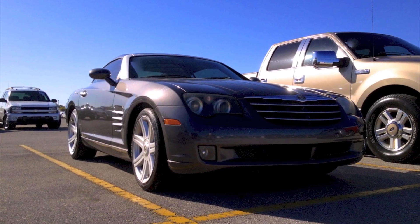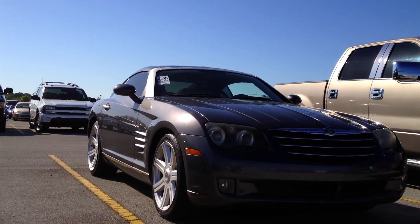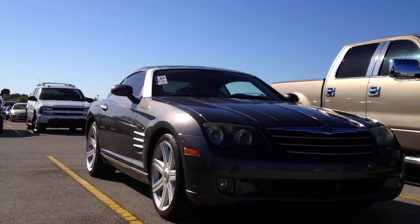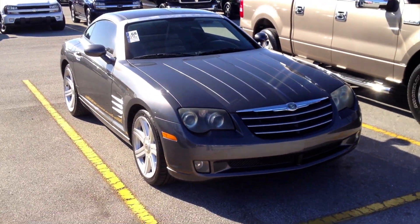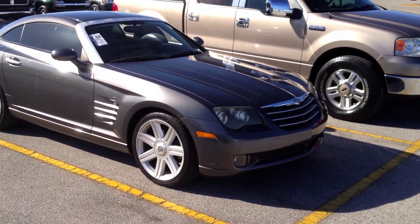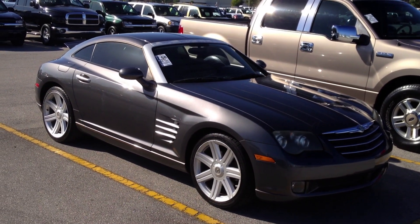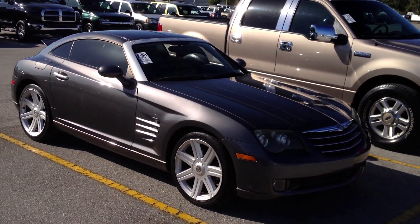Hey YouTube. I wanted to show you all this 2004 Chrysler Crossfire with 94,000 miles on it. This one's the automatic — it's not the six-speed manual as Crossfires began coming with. Some of you already know my opinion on the Crossfire — it's not that great — but I wanted to show it with my more updated camera, as it was so long ago that I toured a Crossfire during the days when I had the iPod Nano, which had awful video quality.